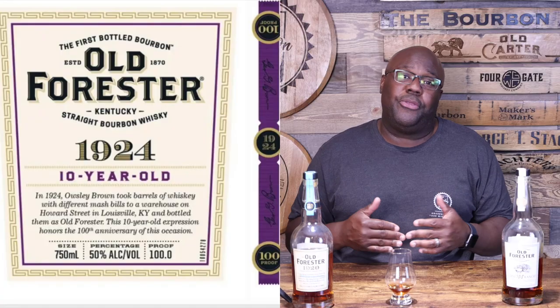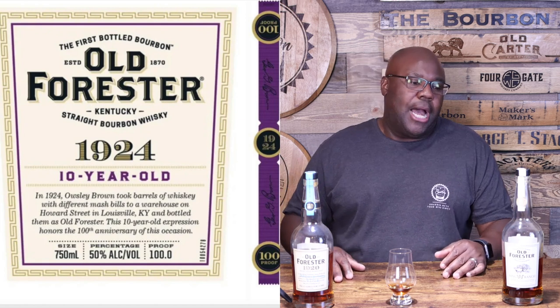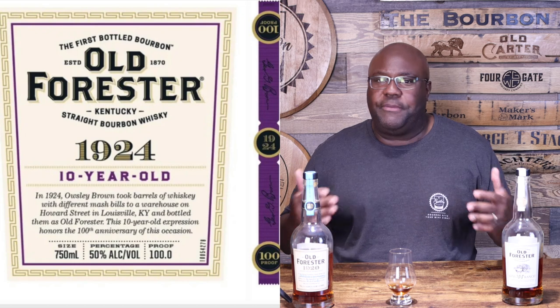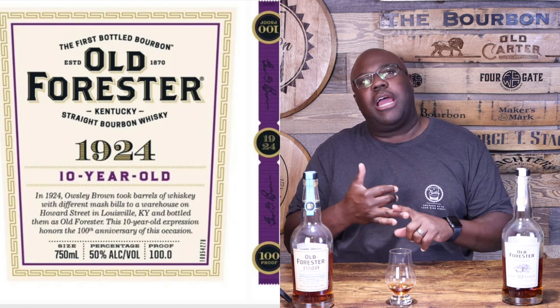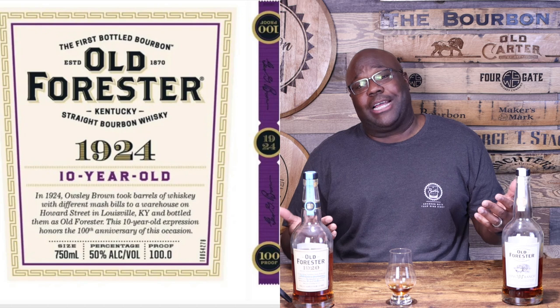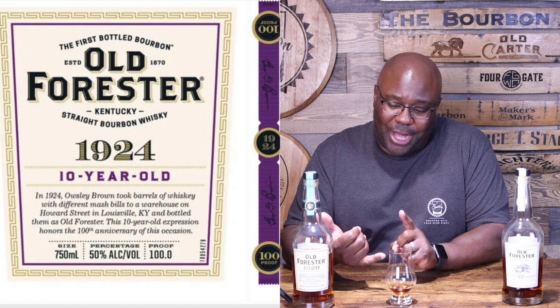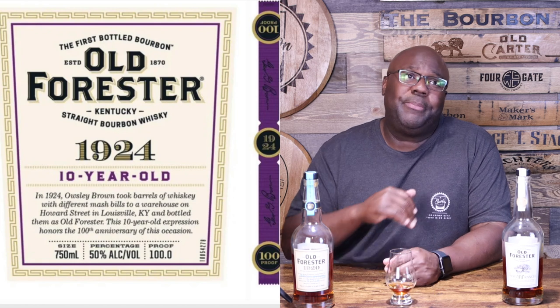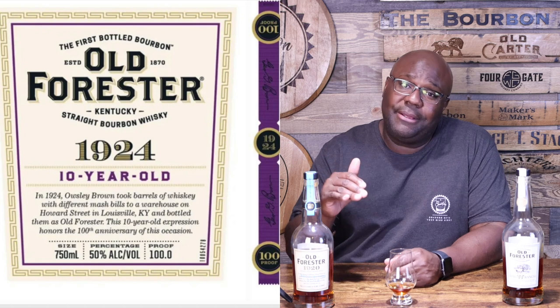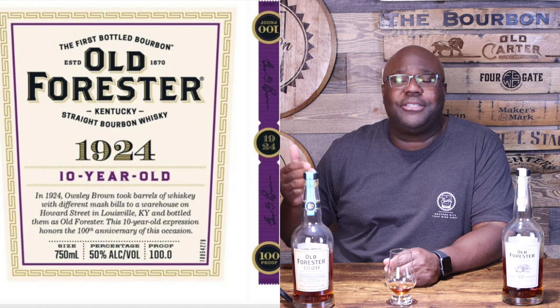We're going to dive into Old Forester 1924. If you're like me, a lot of people — including myself — were really excited when I heard the news that Old Forester is coming out with a brand new product. A lot of different people reached out: patrons, subscribers, and everyone had the same thoughts that I had. A couple things ran through my mind. Number one: is this going to be like a standard release like 1910 or 1920?